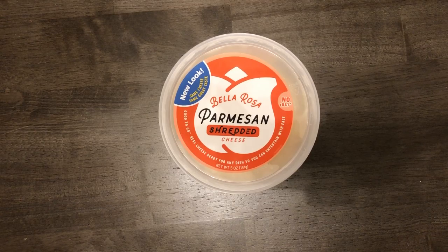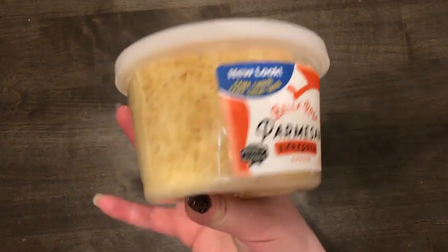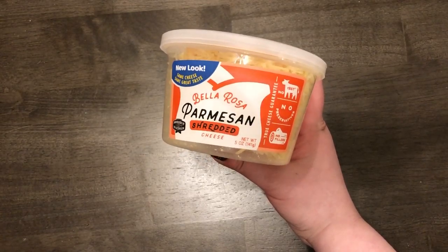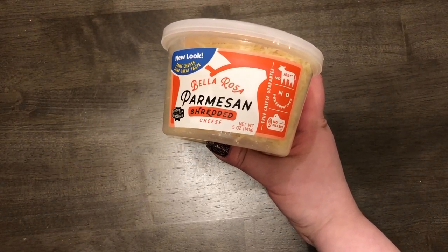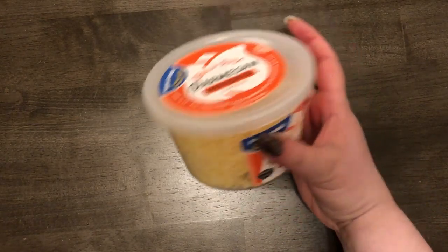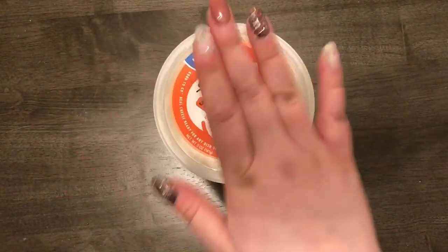The first thing I got was this shredded parmesan cheese. I just remembered that I left my receipt in the car, so sorry — I'm not going to be able to give you any prices on most of these. I was wearing my polar fleece, it was about 50 degrees outside, I got too hot in the store, threw my jacket off in the car, and the receipt was in my pocket. Anyway, I got this shredded parmesan for carbonara or just spaghetti.